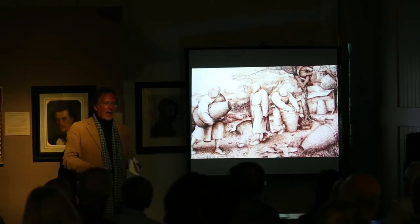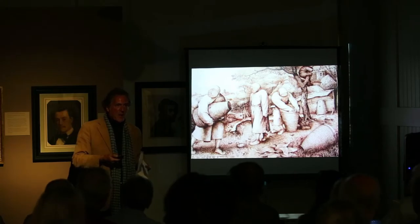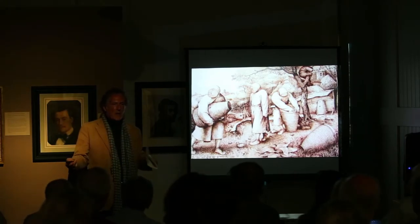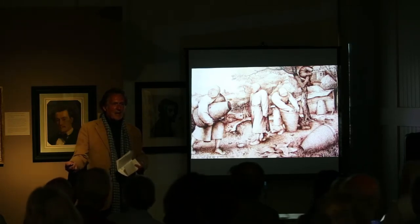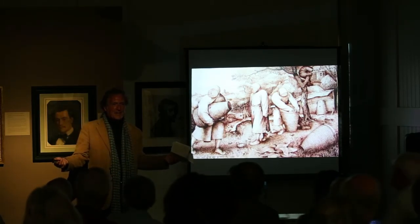This drawing — has anybody been to the Layman Wing at the Metropolitan Museum? This drawing was owned by Barbara Layman. He gave it to his son, and his son gave it to my friends, who had it to sell. And we got it for $10,000.